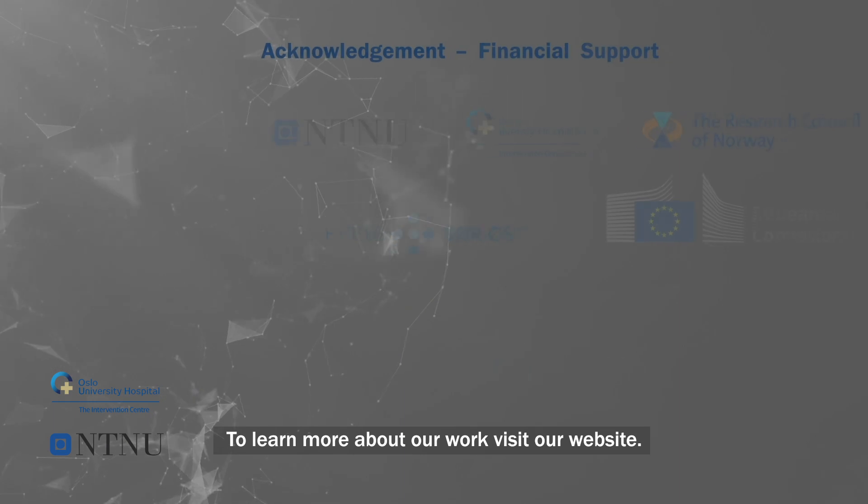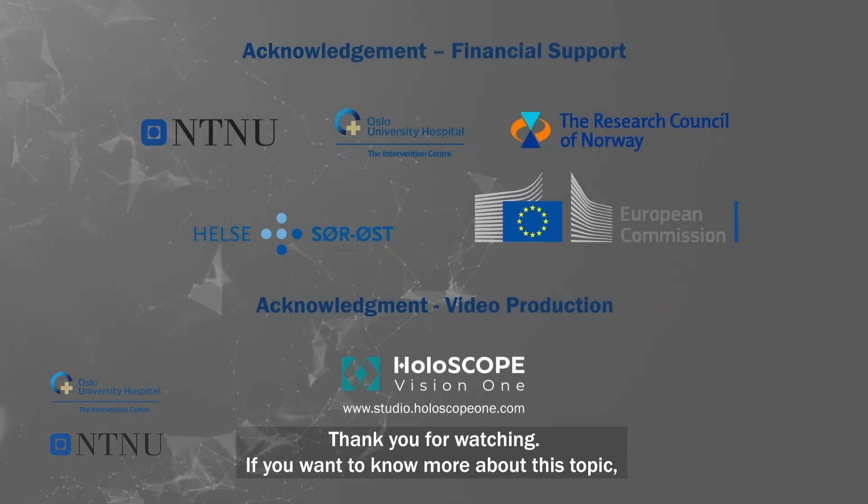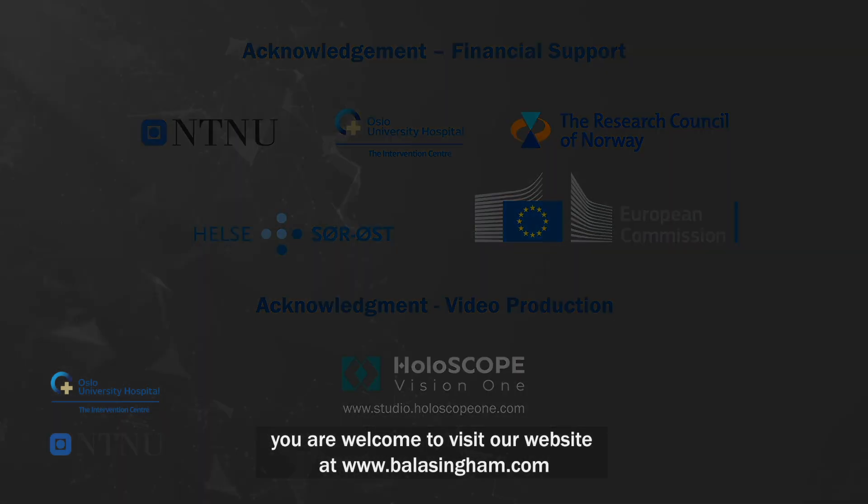To learn more about our work, visit our website. Thank you for watching. If you want to know more about this topic, you are welcome to visit our website at www.ballasingham.com.